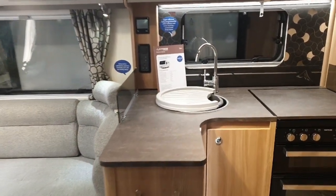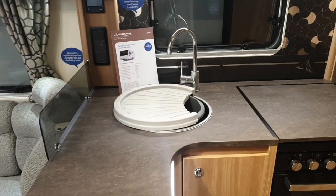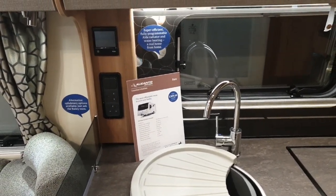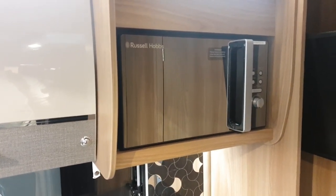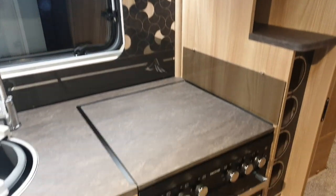Heading into the caravan itself, there's some nice mood lighting and on that glass splash guard they've actually put an extra bit of plastic along there by the locks. I think that's to stop water from running underneath the glass and down onto the upholstery. There is the Alde control and a couple of plug sockets, and a Russell Hobbs microwave.